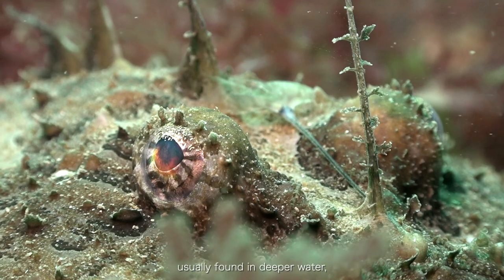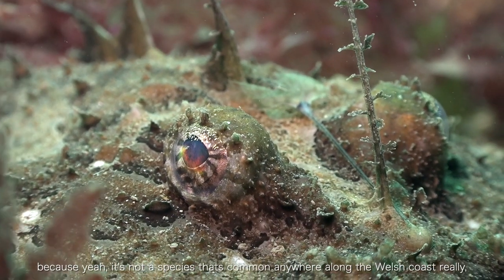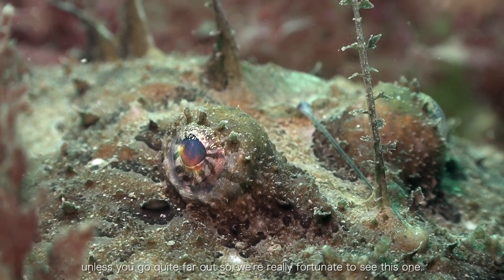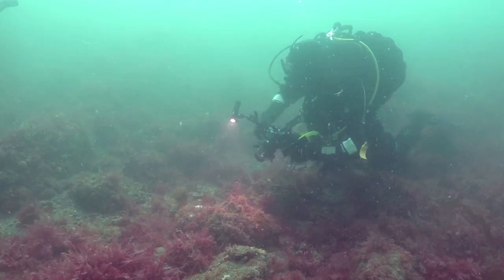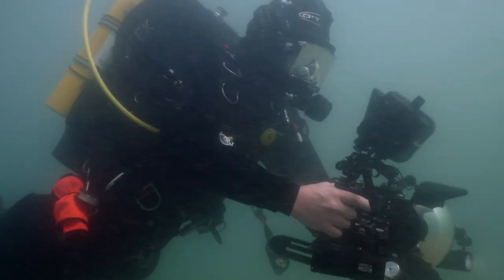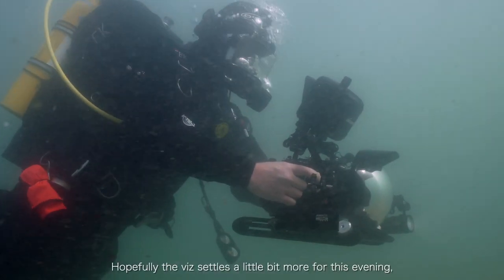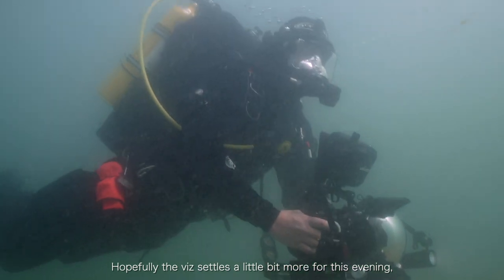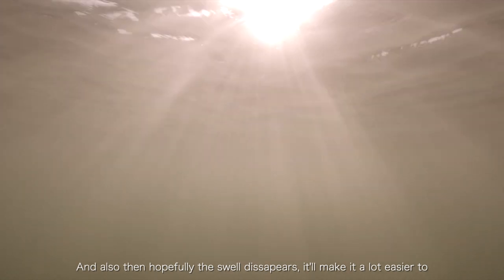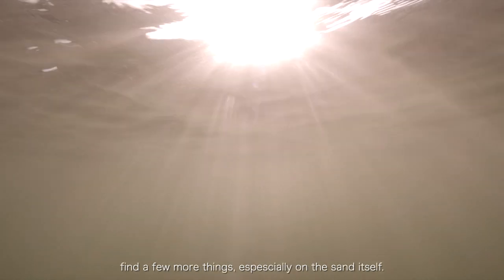Usually found in deep water, this isn't a species that comes anywhere along the Welsh coast really — they should go quite far out — so we're really fortunate to see this one. Hopefully if the swell settles a little bit more for this evening, we can get out doing a night dive. The hope is the swell disappears too, which will make it a lot easier to find a few more things, especially on the sand itself.